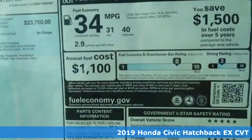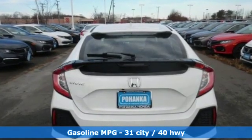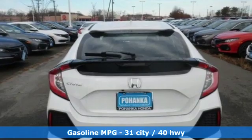It comes with great features you'll love: streaming audio, power heated mirrors, dual zone climate control, doors and push button start proximity key.